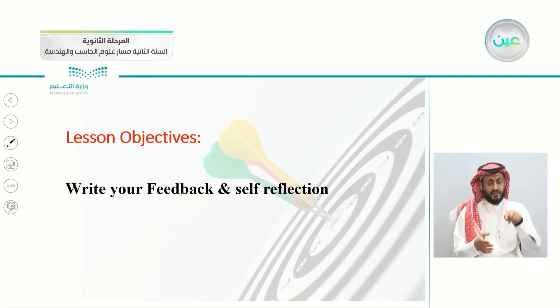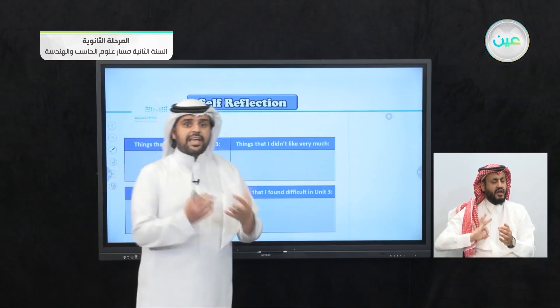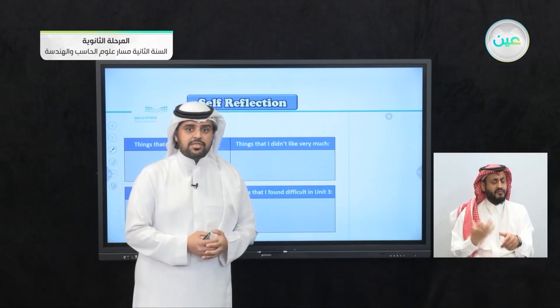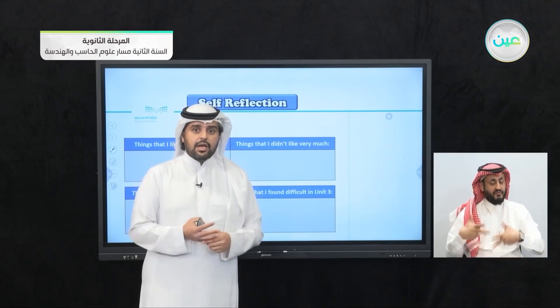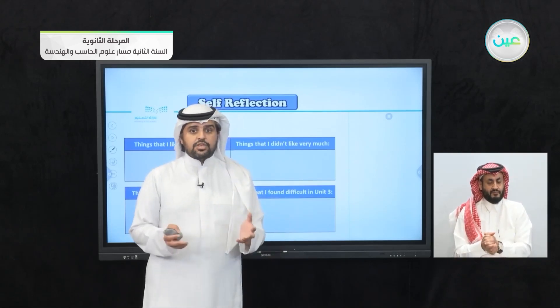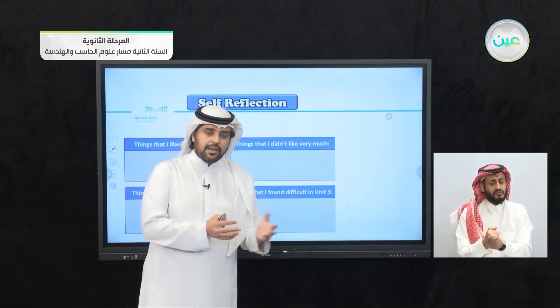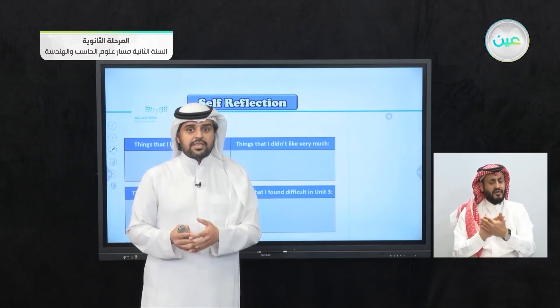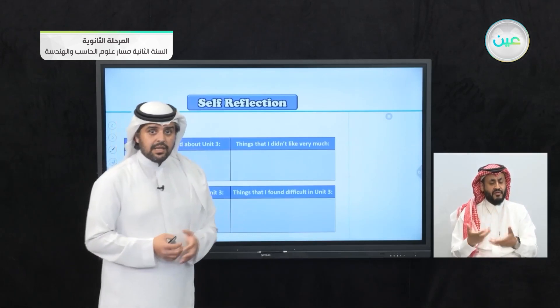Moving on to today's lesson — the self-reflection. The objective is to write your feedback and self-reflection. In these charts, the first is: things that I liked about Unit 3. What did you like? For example, the theme of animals is a really interesting theme. Maybe the grammar, the form meaning and function, adjectives, conversation, or reading. Or maybe the situations where animals helped people — like the parrot who saved the family from the fire, the horse who saved the family from the earthquake, or the gorilla that saved the baby.